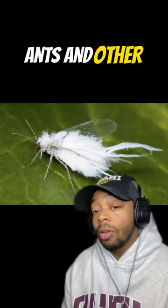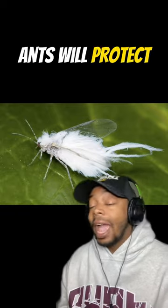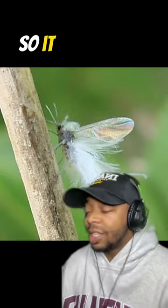Ants and other insects feed on them too. Some species have this weird relationship with ants that's very beneficial — ants will protect and farm aphids while moving from plant to plant. Aphids produce sweet honeydew that ants love to eat, so it sounds like a pretty fair trade.